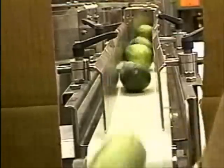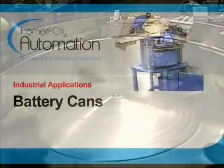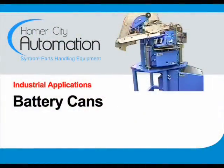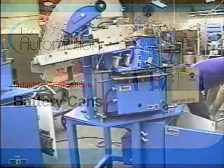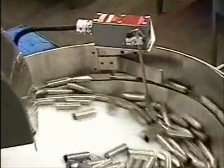Standard rotary orienting feeders come equipped with an adjustable stainless steel fence and you can add your own orienting devices to meet your specific requirements. As the video shows, many different kinds of parts can be handled by the rotary orienting feeder.